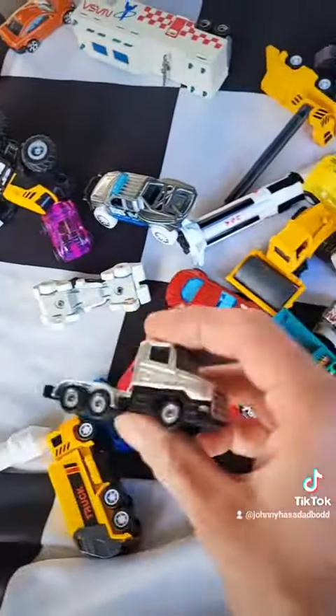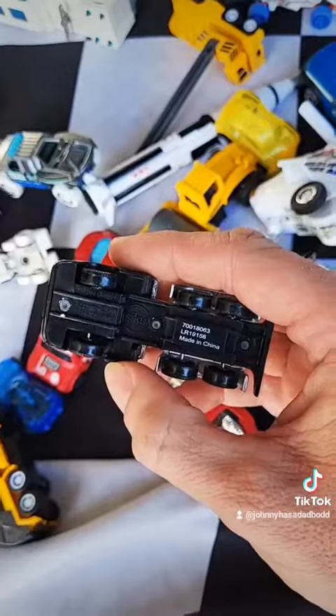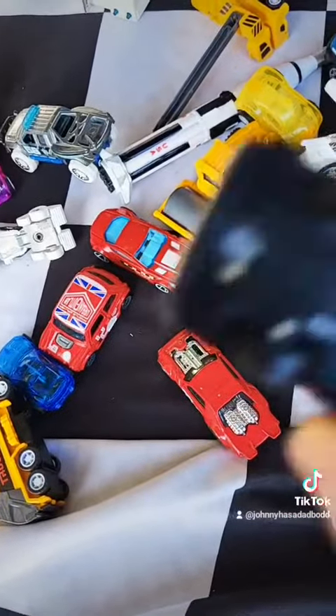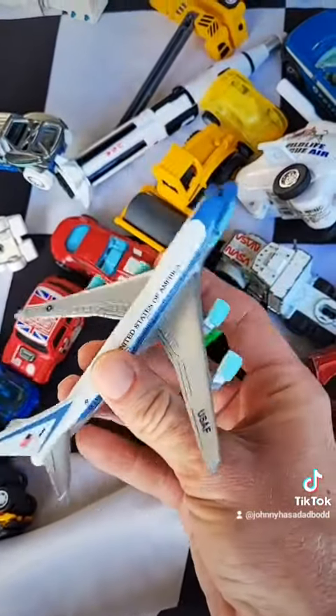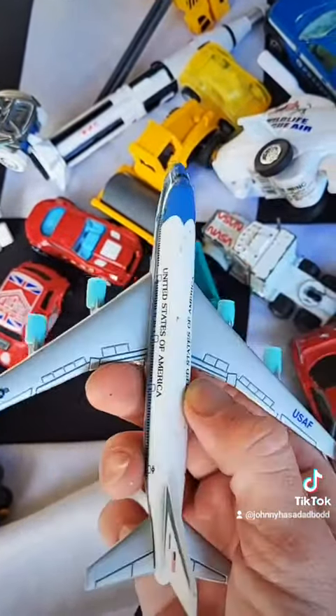Ton of Hot Wheels in here, that's pretty cool. No brand, no name truck — or actually, whatever Siku is. Pretty cool. Had an airplane in it too — United States of America on it. That's pretty cool actually, I'll probably give that to the kids.